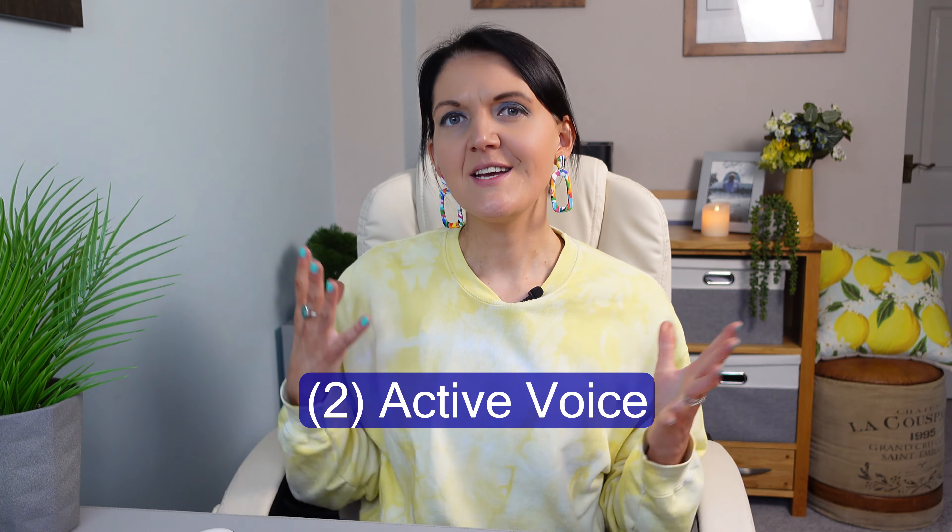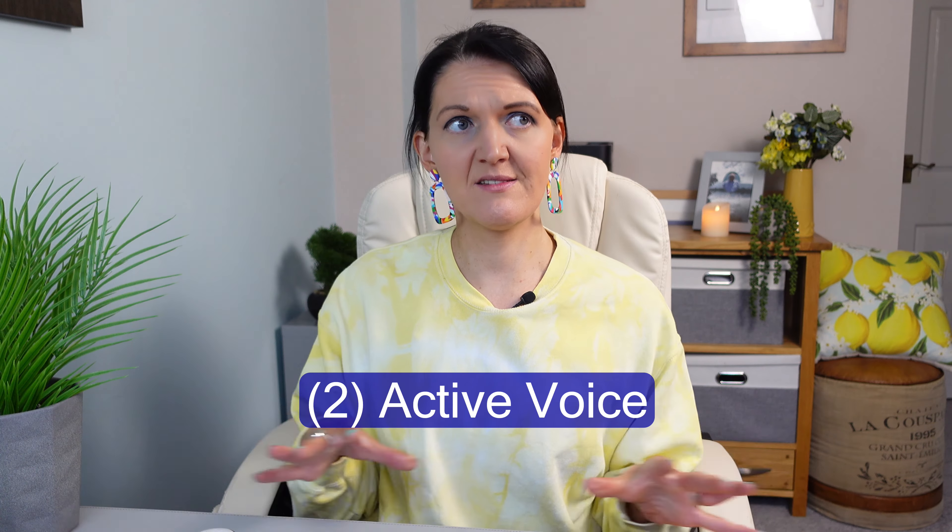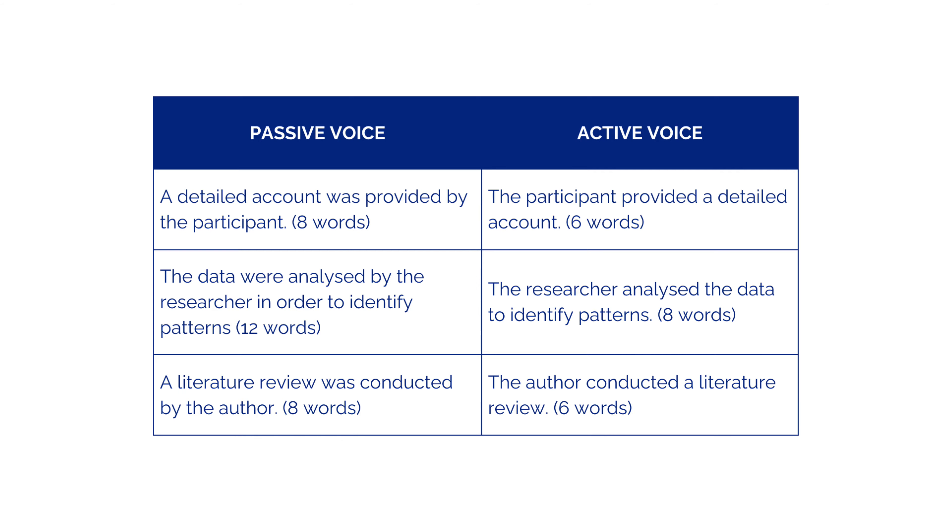My second tip is all about something called active voice. You need to be using straightforward language and steering clear of any convoluted, excessive, elaborate sentence structures. Using active voice rather than passive voice is going to be super helpful for this. Here are some examples of the difference between the two and the number of words you can cut out when you use active rather than passive voice. Whilst these word count savings might not seem like a lot, across a large thesis they make a considerable difference.